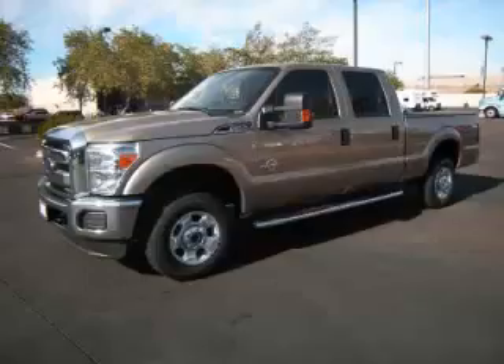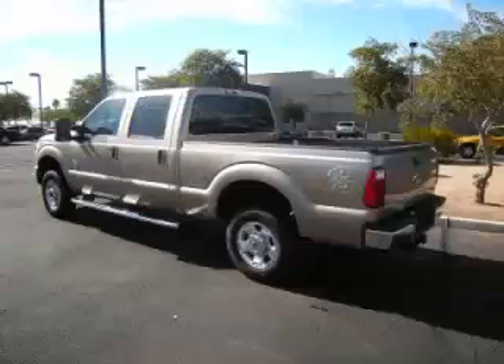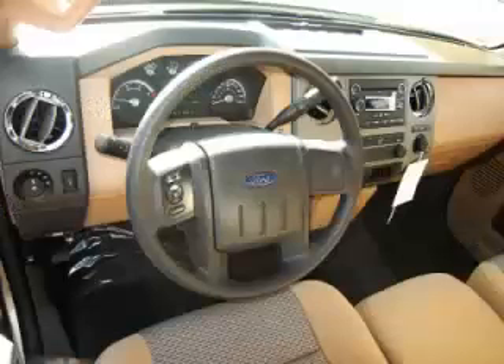This is a 2012 Ford F250 XLT, complete with a 6.7L V8 engine. Top features include overhead console, adjustable pedals, tinted windows, traction control and turbo diesel.